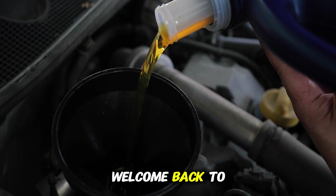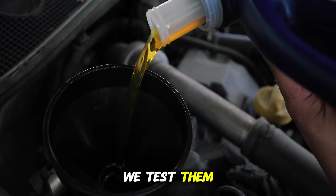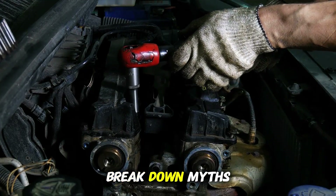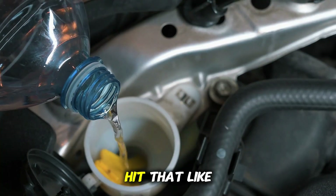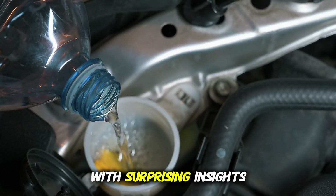Hey everyone, welcome back to the channel. If you're new here, we don't just talk about cars, we test them. We run real world experiments, push engines to their limits, and break down myths using real data. So if you love facts over hype, make sure to hit that like button and subscribe. This one's packed with surprising insights.